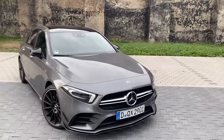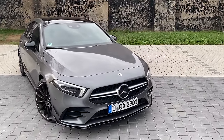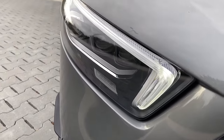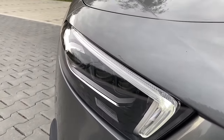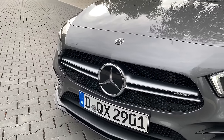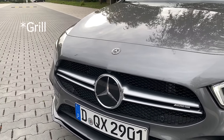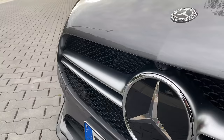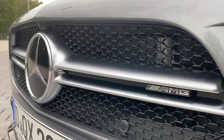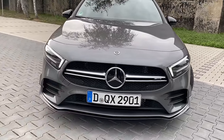The CLA coupe remains the only sedan-style 45 model. Starting the walk-around at the front, the A35 sedan is exactly the same as the hatchback — nothing different. We have the A-class specific multi-beam headlights, which are optional and look really nice. Continuing to the front grille, we have the twin-bladed front grille, which I really love on the 35 models. The latest 35s like the GLB35 already have the Panamericana grille, so we can expect a facelift A35 to follow.